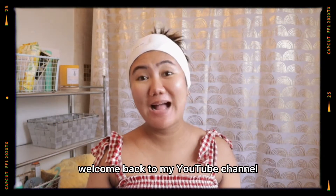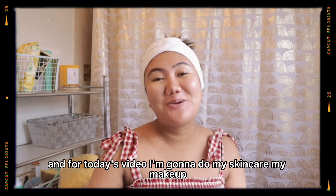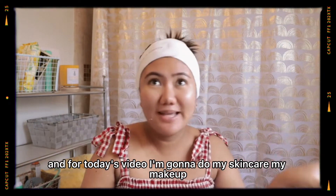Hello Sun Chants! Welcome or welcome back to my YouTube channel. It's me, Sasay G. And for today's video, I'm gonna do my skincare and my makeup.